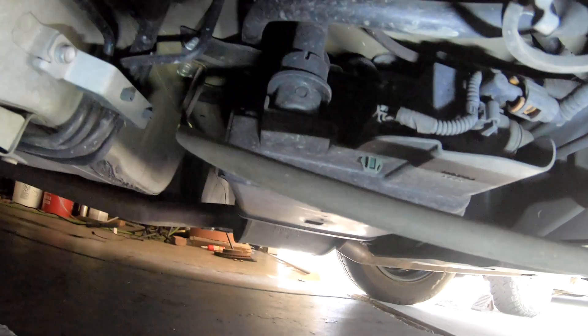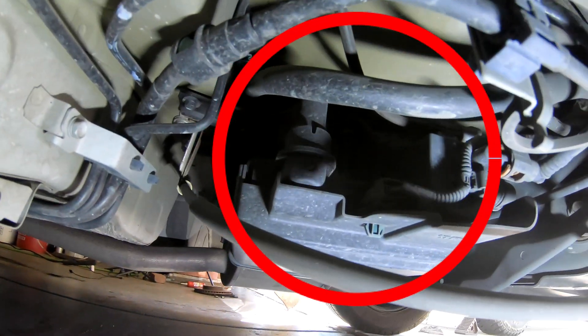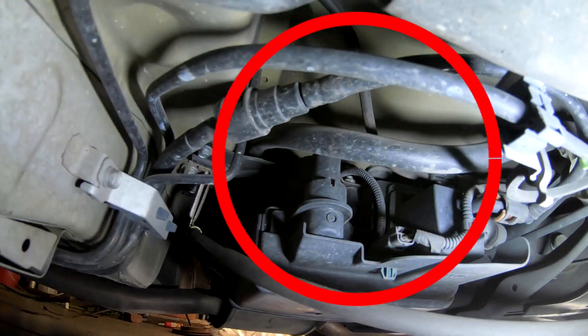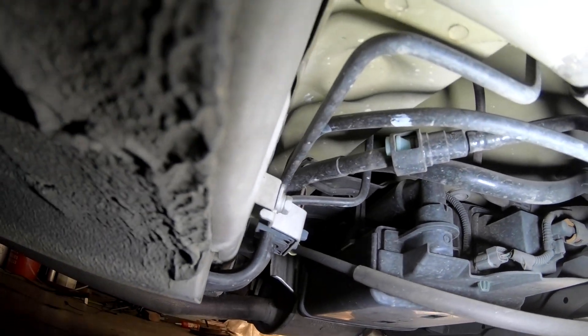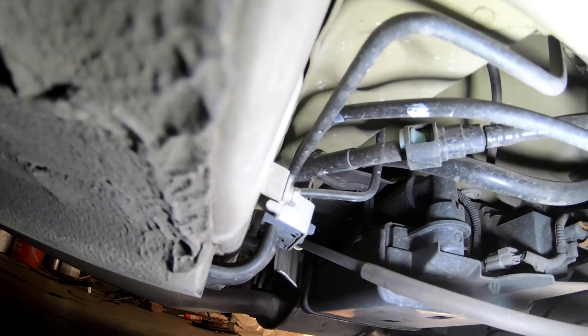Now we're under the vehicle in front of the driver rear tire. Here is your vapor canister. This holds the fumes or vapors from the EVAP system so they don't release into the atmosphere, and lets them go when it is ready.